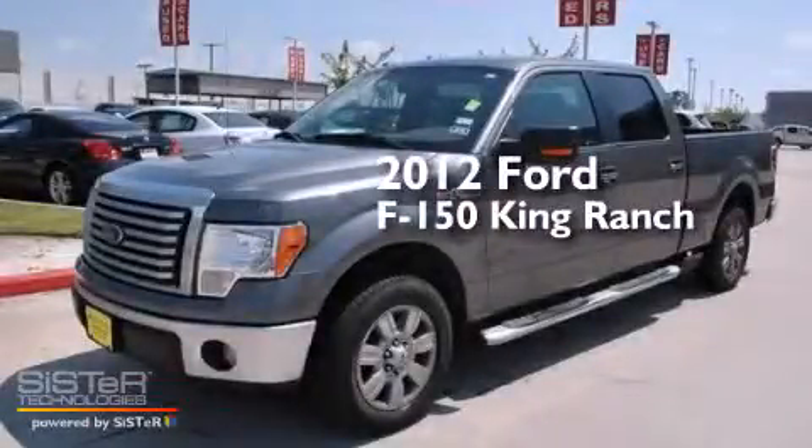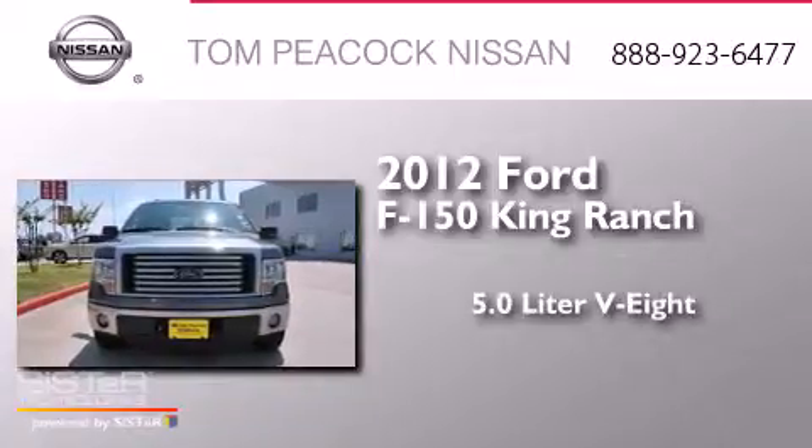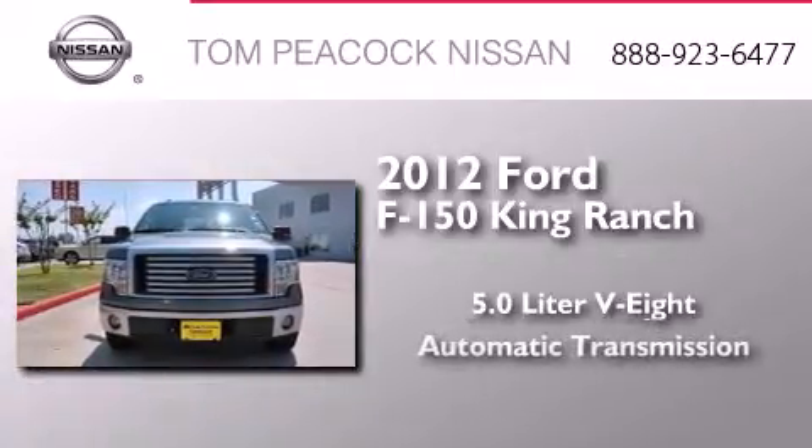This is a 2012 Ford F-150 King Ranch. It has a 5.0-liter, eight-cylinder engine and an automatic transmission.